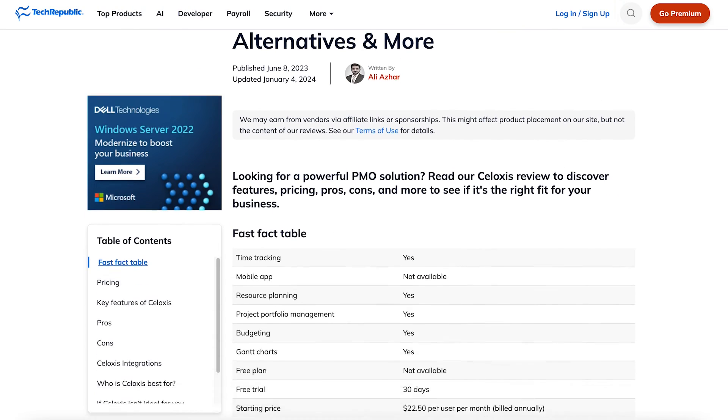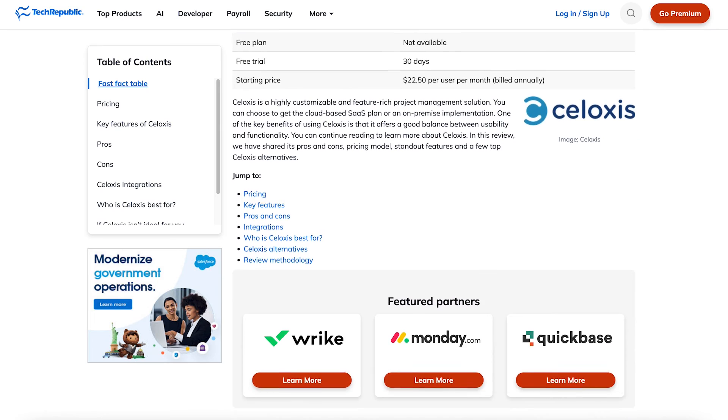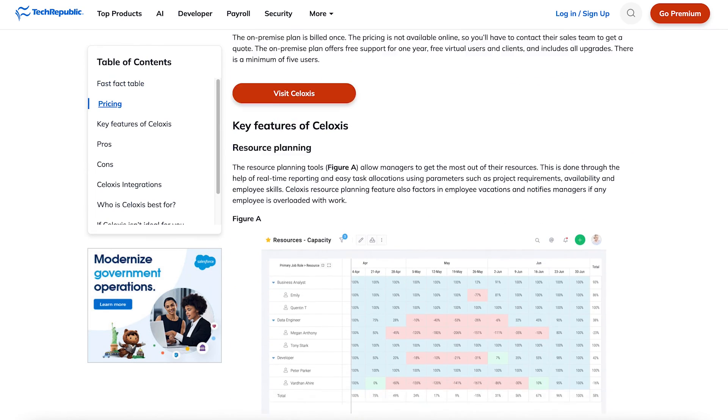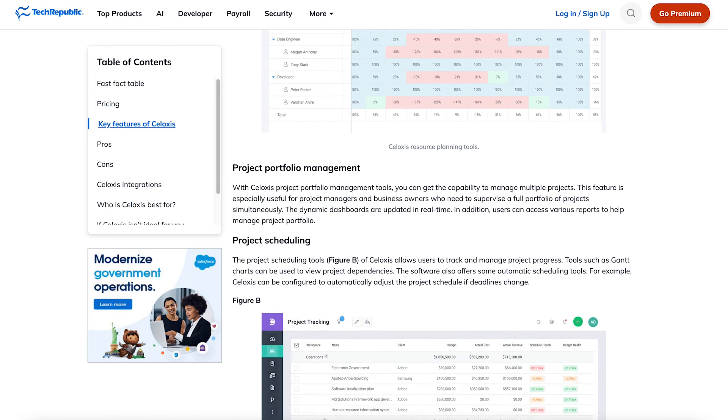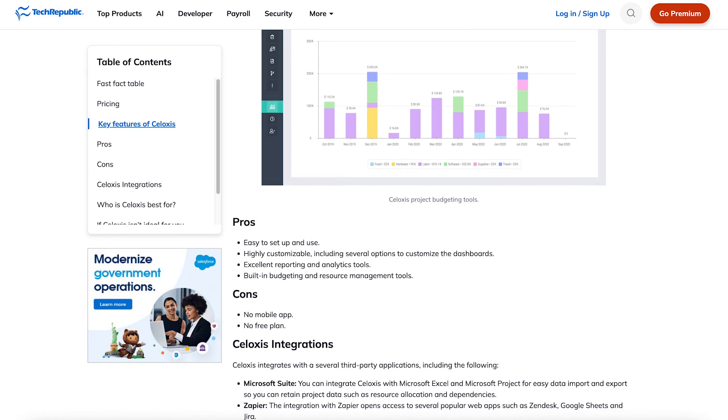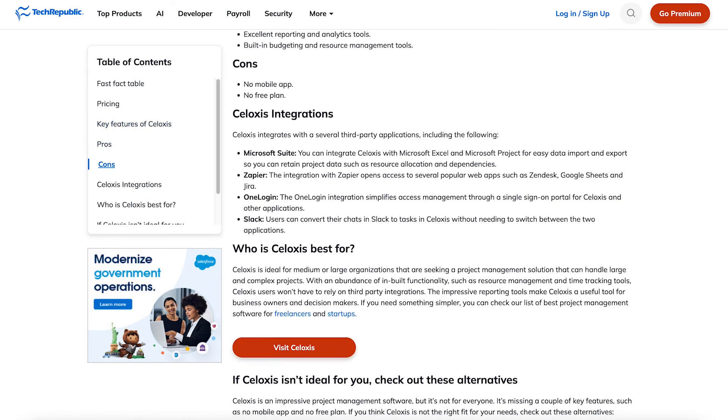That wraps up the top five Siloxys features that you should know about if you're looking for a solution that can handle large and complex projects. If you'd like to learn more about what other features Siloxys has to offer, head over to techrepublic.com to read a full review. Till next time, thanks for watching.